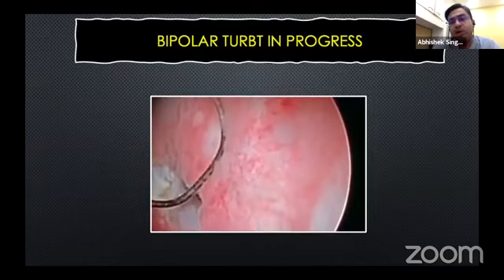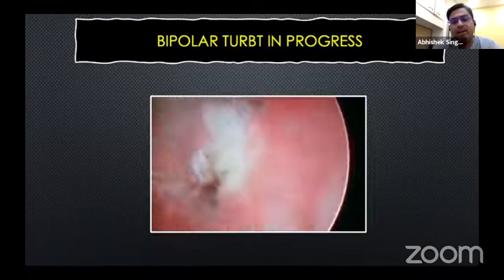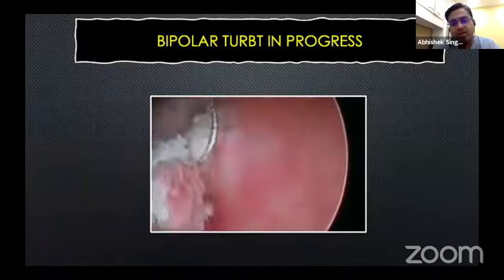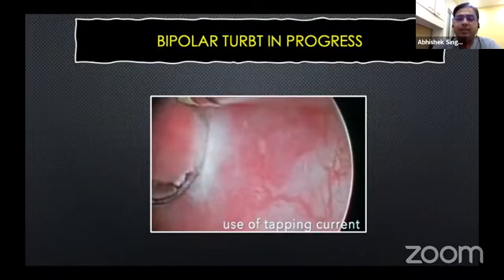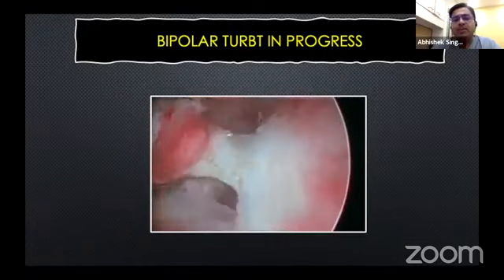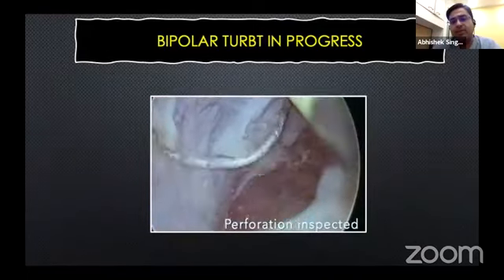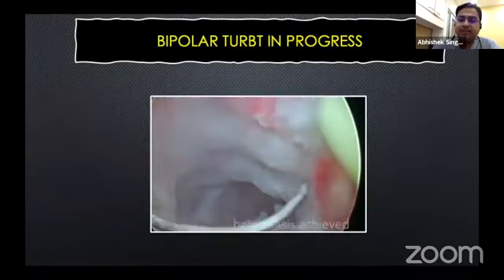He realizes that he has probably injured the bladder. He starts giving some tapping current and attempts another cut, but this second cut is also a deep one. Boom, there is another obturator jerk. Now he realizes that he needs to keep the bladder partially full, give some tapping current, and dislodge this particular piece of tissue. Once dislodged, attention is diverted towards the injury. There is clearly a perforation which is inspected, hemostasis achieved, and an exit strategy formulated.